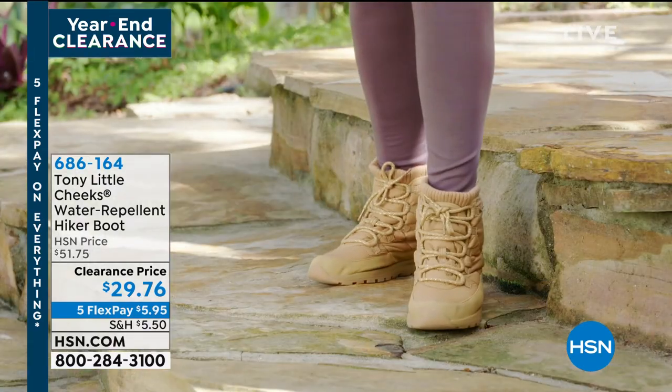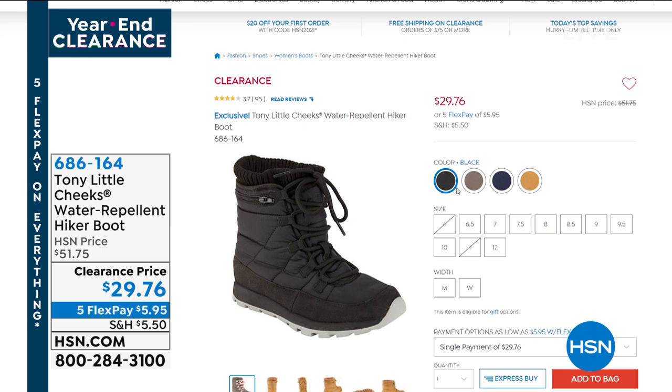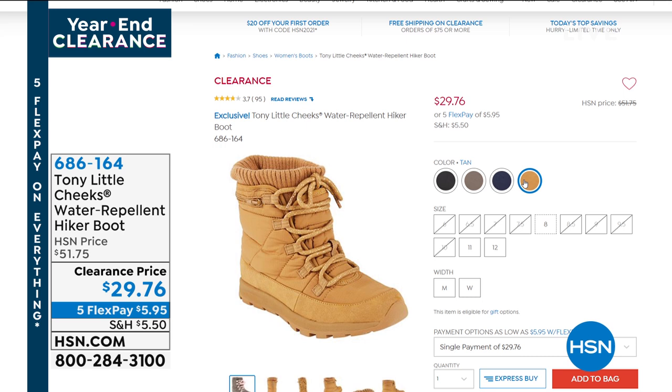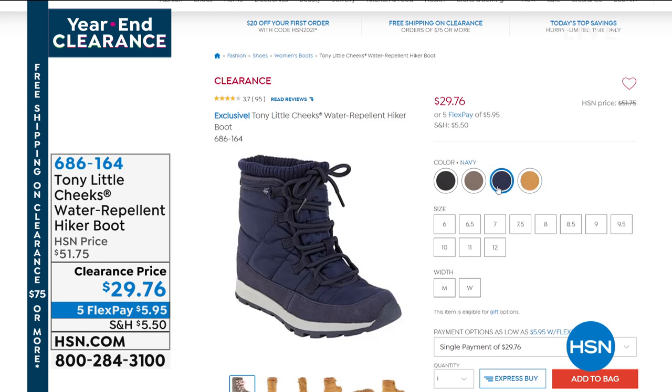Do I still have tan? There are 60 left in tan — I think that's my most limited. What do I have? Sizes 8, 11, and 12 in tan. Grab it. I've got medium and wide width on this one.